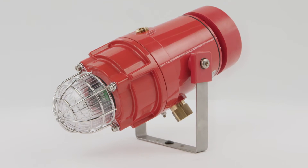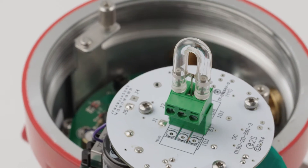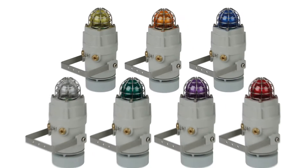The powerful Xenon strobe light, available in 5 or 10 joules, delivers up to 1 million candela output and can be configured with multiple flash rates. Field replaceable UV stable polycarbonate filters are offered in 7 colours.